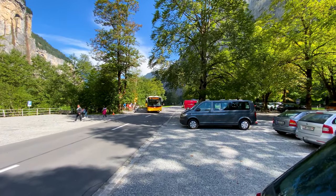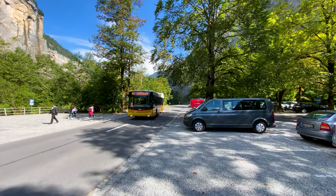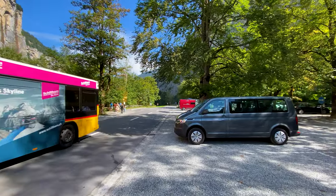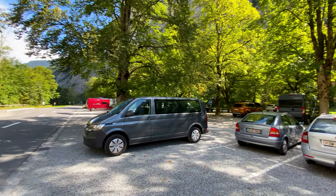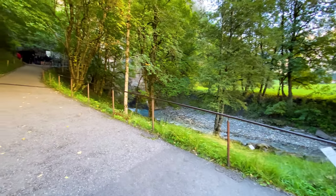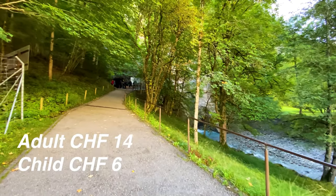You will automatically drive past the parking lot of the Trümelbach Falls when you go from Lauterbrunnen to Stechelberg. Alternatively, you can also arrive by post bus. The parking is free and the entrance costs 14 Swiss francs for an adult and six Swiss francs for a child.